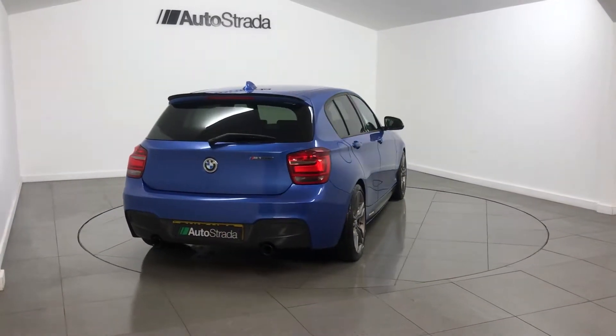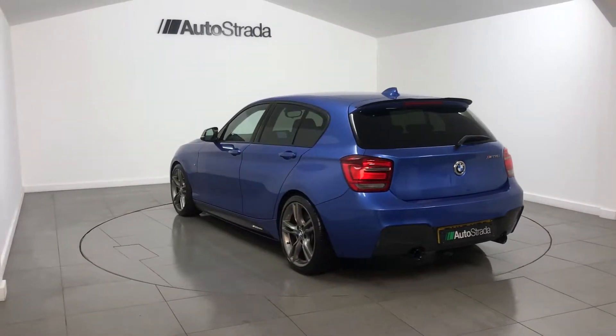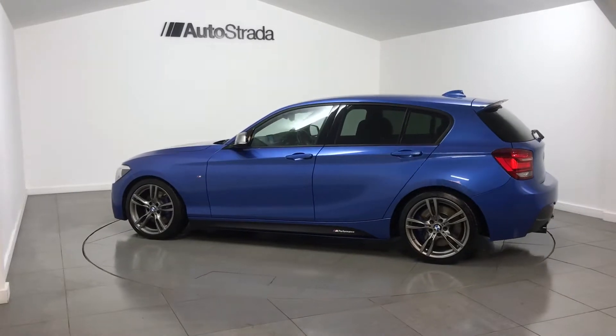Key features include satellite navigation, Bluetooth phone preparation with media streaming, paddle shift cruise control with speed limiter, heated front seats, and DAB radio.